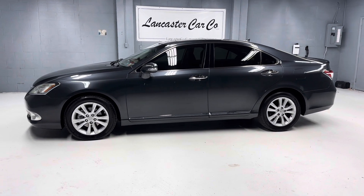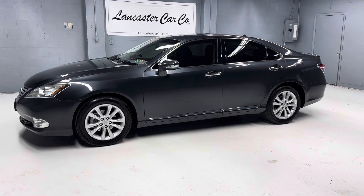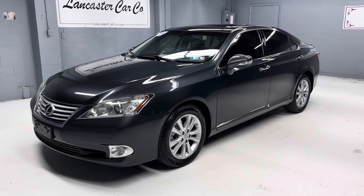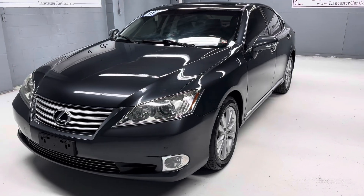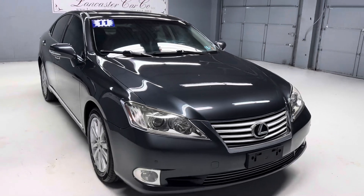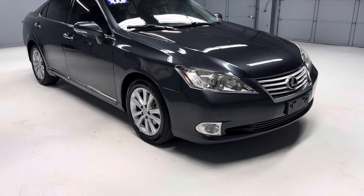This is Lancaster Car Company's 2011 Lexus ES 350 with 95,000 miles on it. It has a clean Carfax with a nice service history, is just Pennsylvania State Safety inspected and serviced, and includes a 30-day 1,000-mile powertrain warranty.